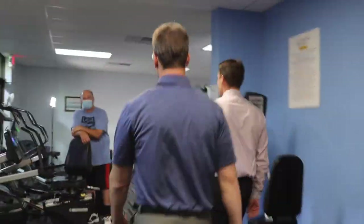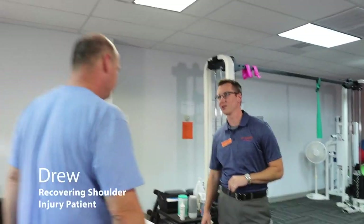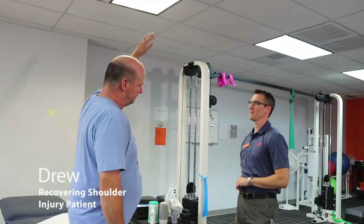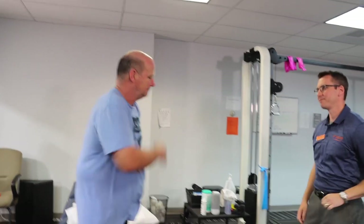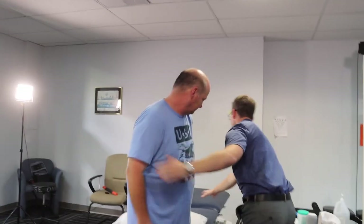Thanks for the opportunity. So Drew, come on over. How you feeling today? Let me see you raise that arm up. Come back down. Let's go behind the back. Where's your pain? Right here. Let's come on over and have a seat right here.